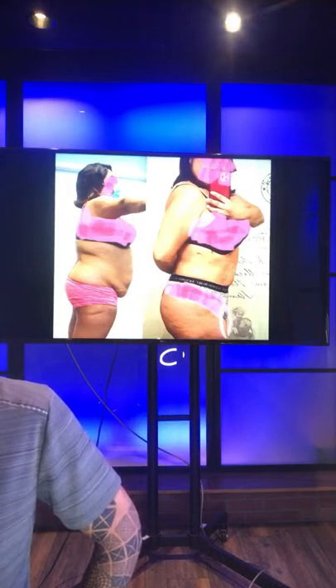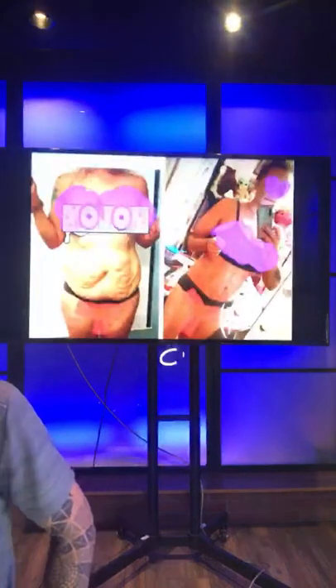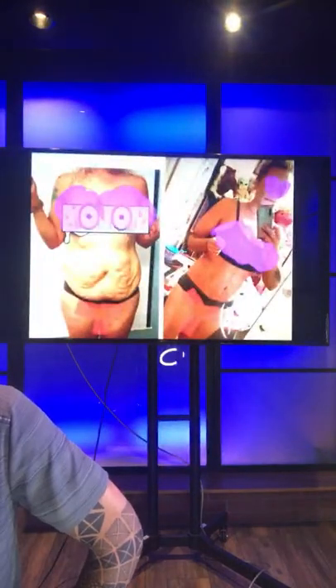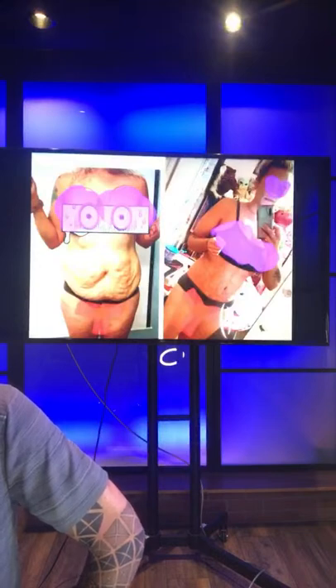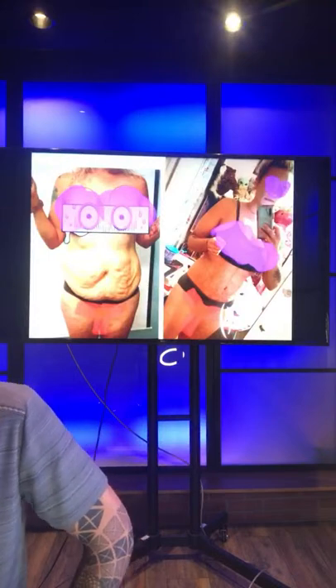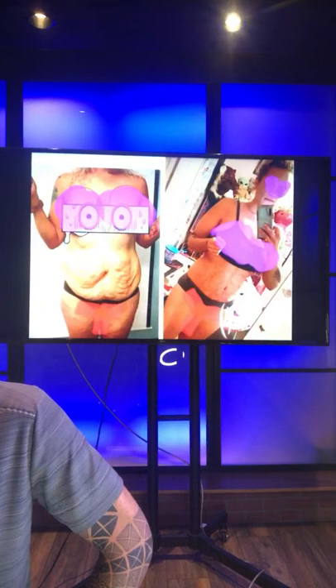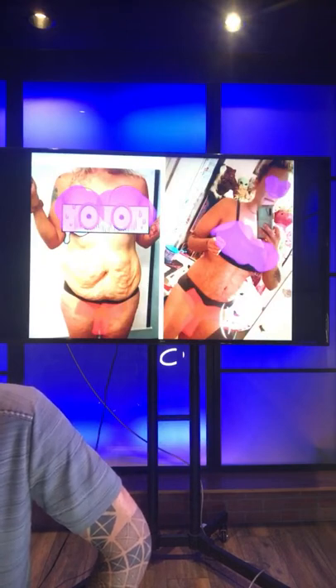How much does a tummy tuck cost? We don't do tummy tucks — these are all liposuction. Look at this picture: the loose skin and stretch marks beforehand, and in the post-op you can see how well the skin tightens up despite all the damage. I show you the complicated stuff so you can see if it's possible for these difficult cases, then for easier cases it's going to be like a layup.